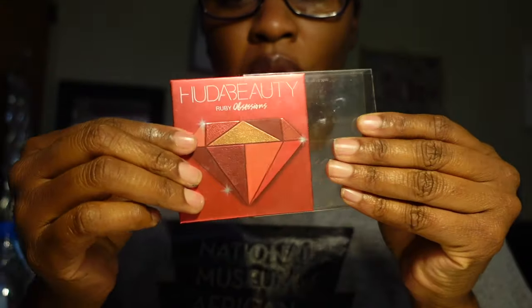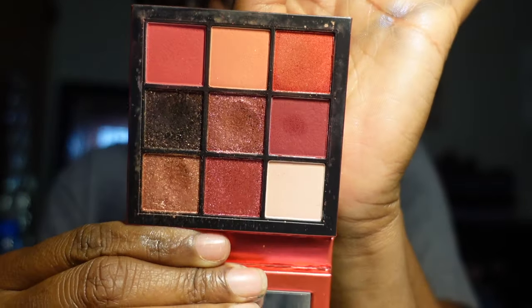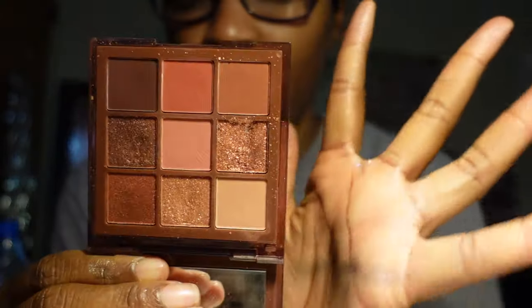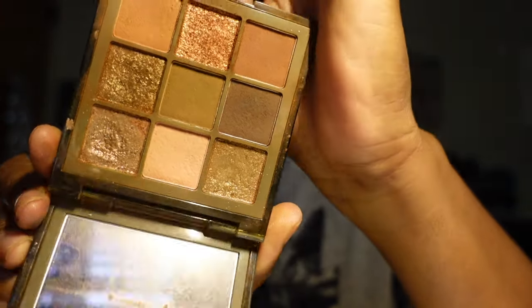One of my favorites by Huda Beauty is the Ruby Obsessions palette — this palette is so gorgeous. When I first got it I was using it to death. Beautiful jewel tones — yes, I am keeping it. The Nude Rich palette is also really beautiful — I love this packaging with the crocodile on the front. The colors are stunning and I've used this palette so much. I really really like this, so I'm keeping her as well.